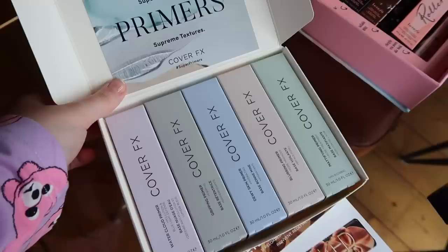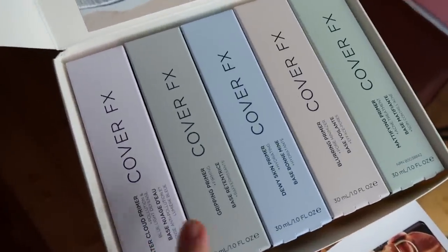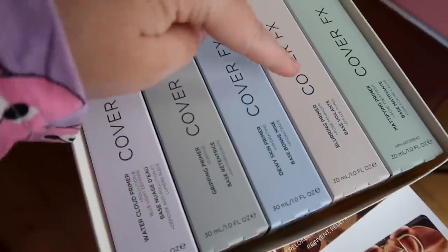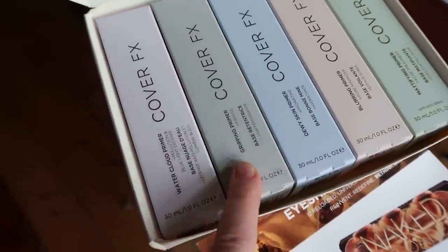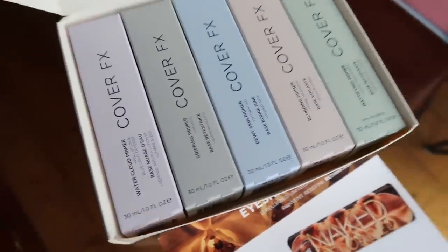From Cover Effects, I've got some primers. So these are all primers for different types of skin. This one is a blurring primer, this one's a mattifying one, dewy skin primer, gripping primer, and a water cloud primer.